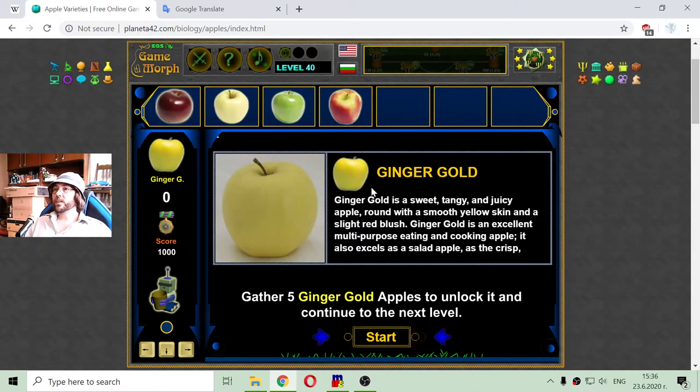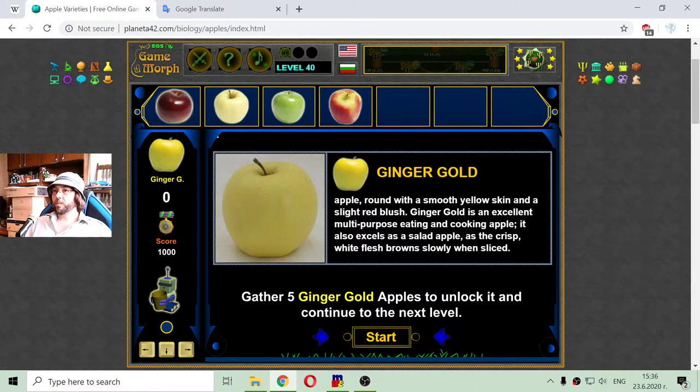Now I have to collect Ginger Gold. Ginger Gold is a sweet, tangy, and juicy apple — round with a smooth yellow skin and a slight red blush. It is an excellent multi-purpose eating and cooking apple, and also excels as a salad apple, as its crisp white flesh browns slowly when sliced.